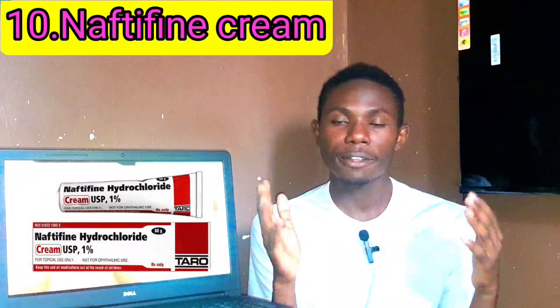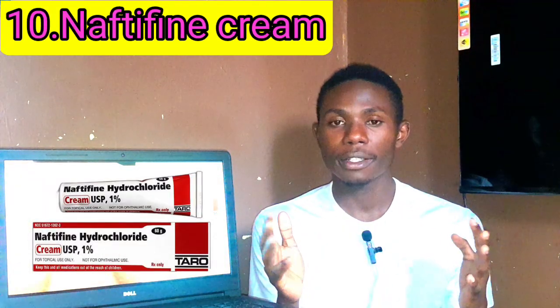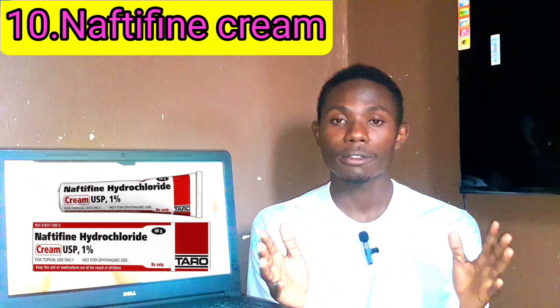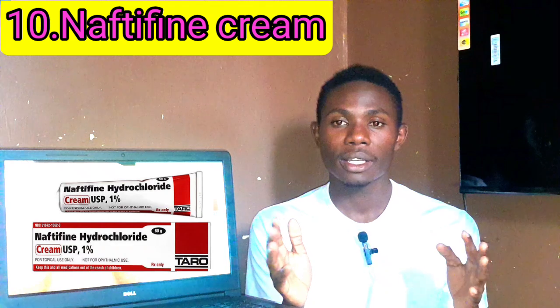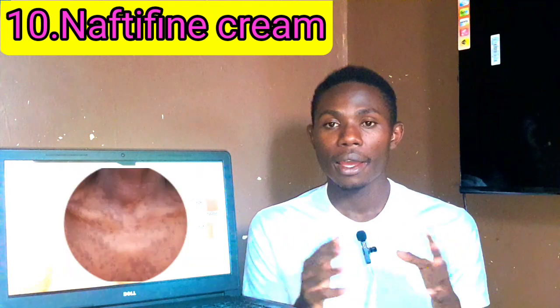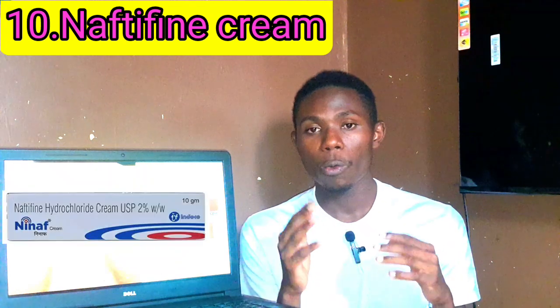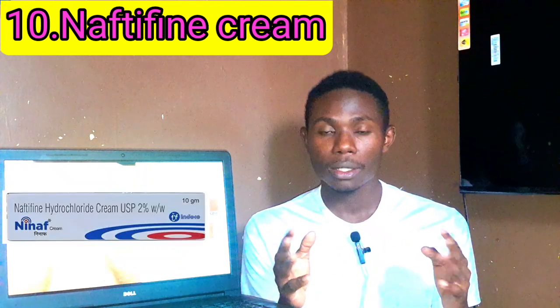Number ten: Naftifine cream. Naftifine has anti-inflammatory and antifungal properties. It's usually applied once or twice daily for two to four weeks. It can cause mild stinging.